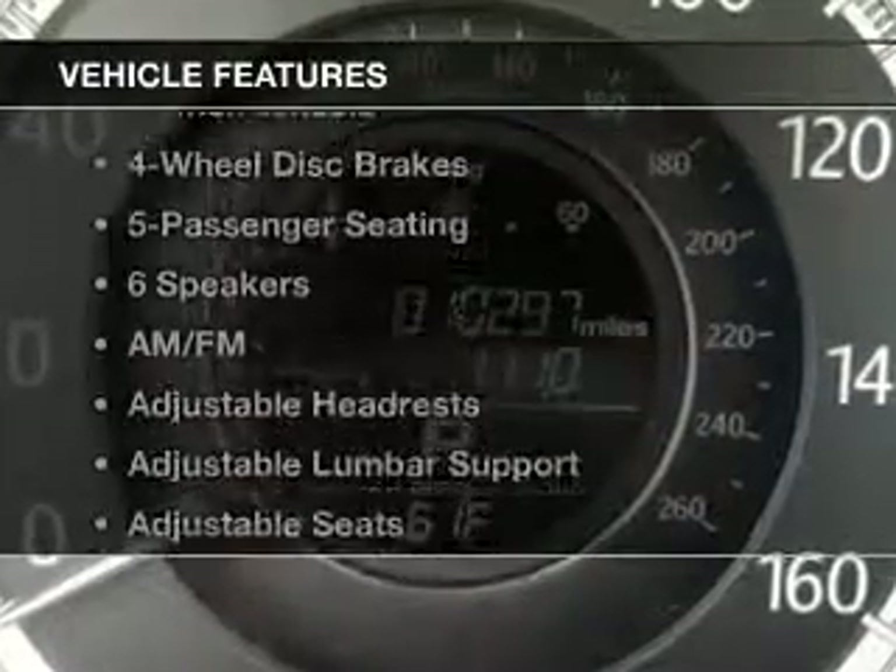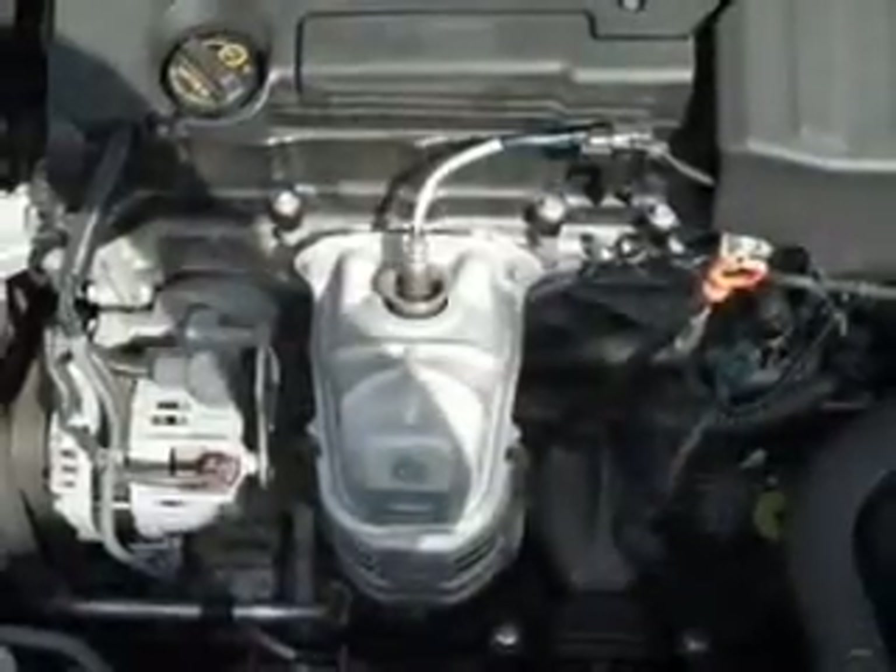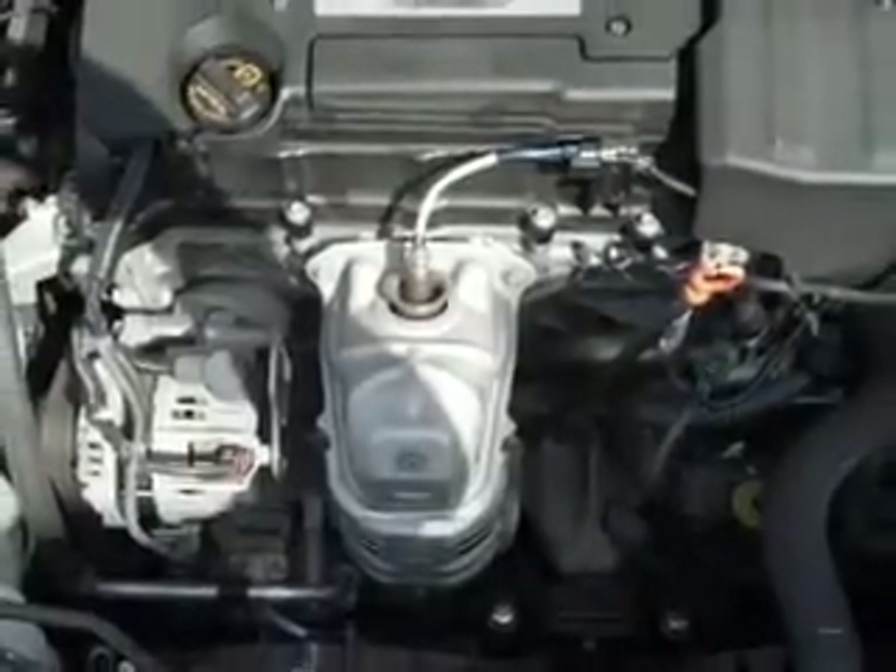Plus, enjoy these notable features included in this vehicle: keyless entry, power windows, cruise control, Bluetooth wireless, an AM FM stereo, power mirrors, and an alarm system.